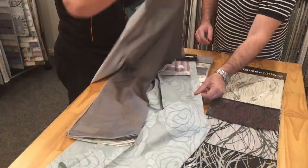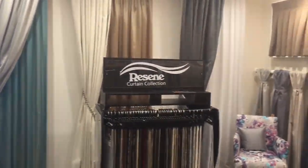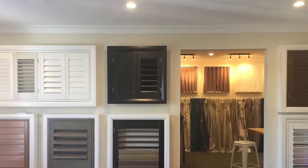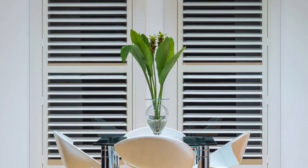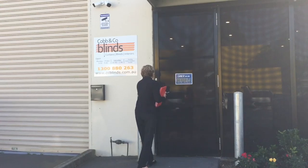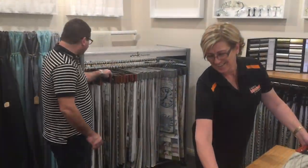Seeing something in real life is often different to seeing a photo online. So when a customer comes to the showroom they get to see and feel the different products. They are able to decide what is best for their lifestyle and often make a different choice to a photo they chose online. So if you are moving into a new home or are just wanting to modernise your current home, come to our showroom in Campbelltown and choose from our extensive range of window coverings.